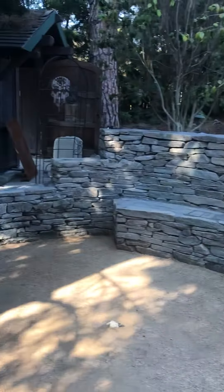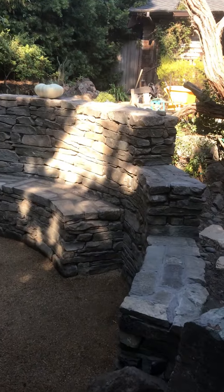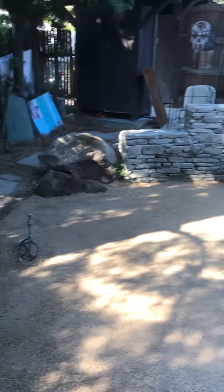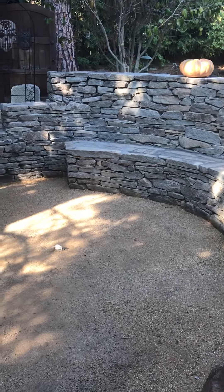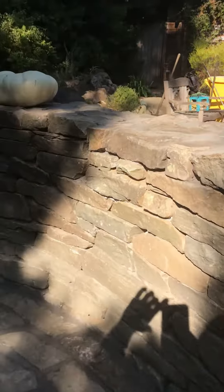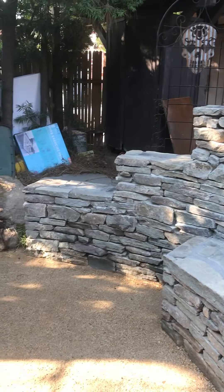We built a natural ledge fieldstone wall that provides a nice seating area. There's going to be a fire pit right there — it's going to be great for watching movies, having music jams, whatever you want to do. It's a three-tiered wall. I built it, Mike built a little bit of it, as well as Bruce, and I thank them for all their help.